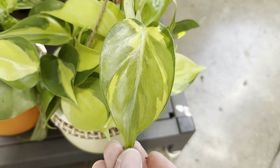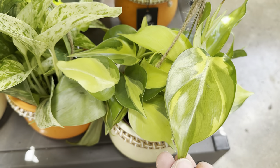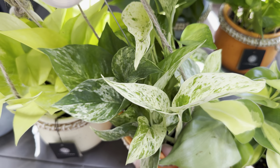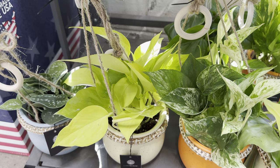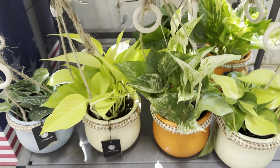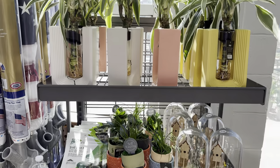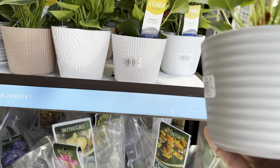Philodendron hederaceum 'Brazil' is a common trailing or hanging basket philodendron. Here we've also got an Epipremnum aureum Marble Queen pothos, a Neon Queen pothos, and a Scindapsus pothos — all really cool hanging baskets. I don't know how I feel about the rattan band around them, but that's Live Trends for you. Their planters are stylish and this is probably my favorite release of theirs.